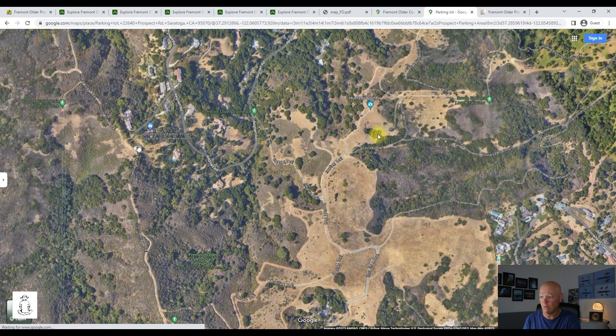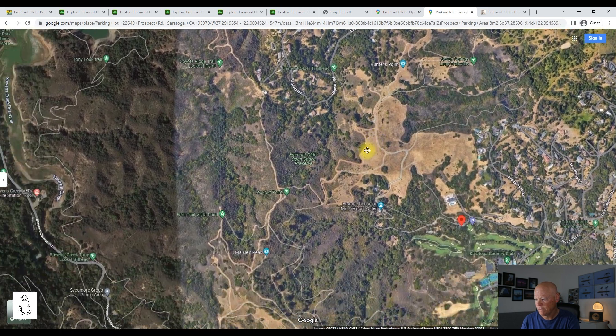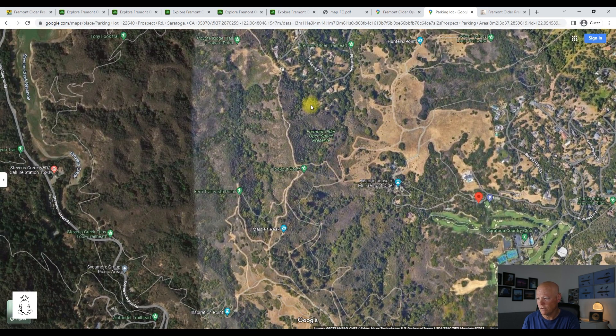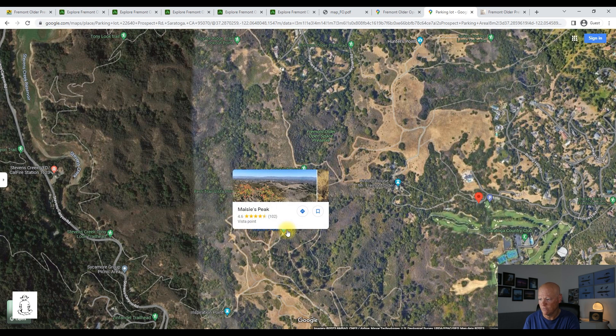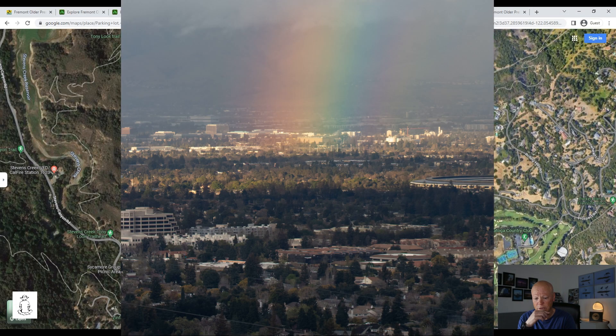There are a few South Bay viewing points. Hunter Point is the most popular one, and there are a few more viewing points on the high ridge — one lookout here, and another viewing point where you can see the entire landscape of the South Bay.